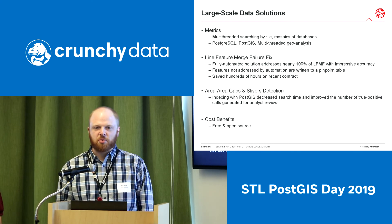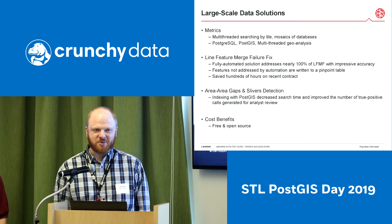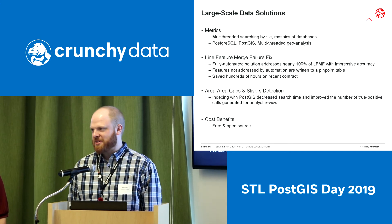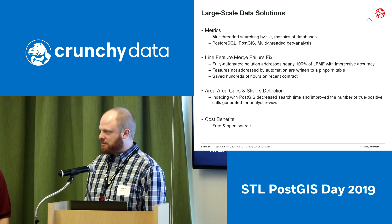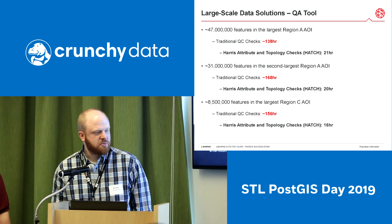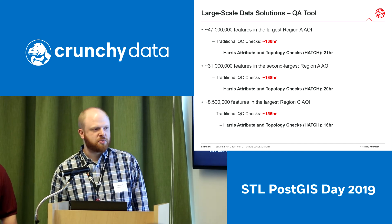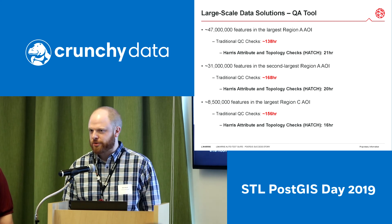The last bullet point, which is probably the most interesting to most of us in this room, is the cost benefits. It is free and open source. Instead of having to rely on larger companies and more expensive solutions, we've been able to work with Crunchy Data and implement a lot of these in a cost-efficient manner. So I've got some numbers here that will conclude my time before we open the floor for discussion or questions.